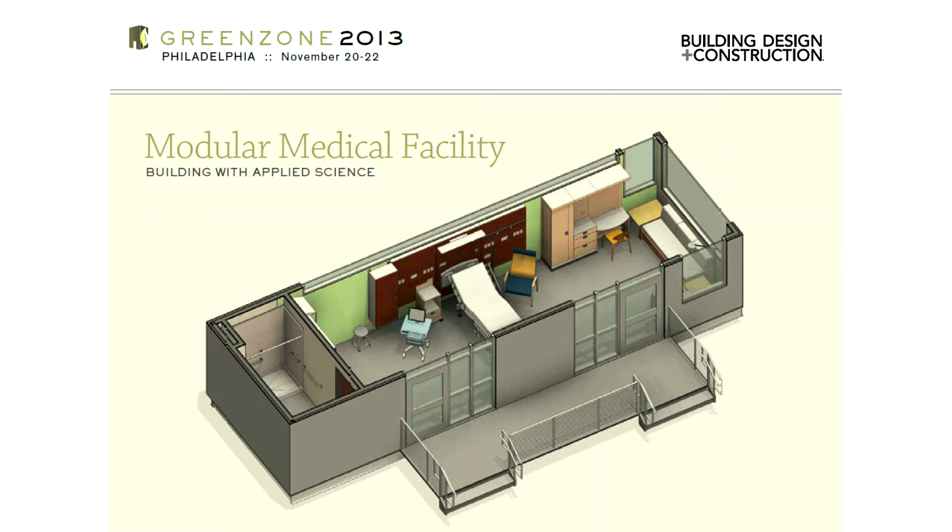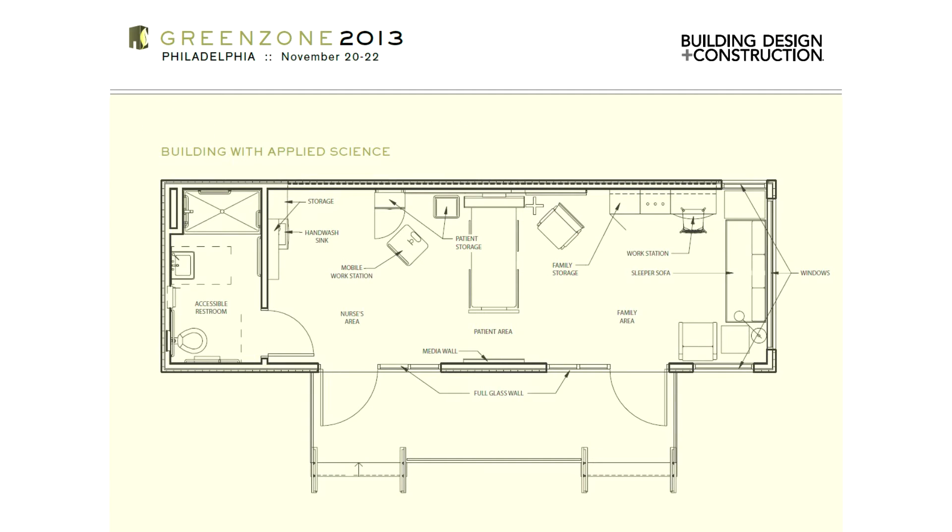This year's Green Zone is a modular pediatric unit designed and constructed to create a comfortable, cheerful environment for kids.